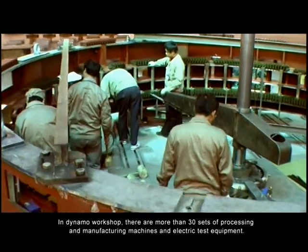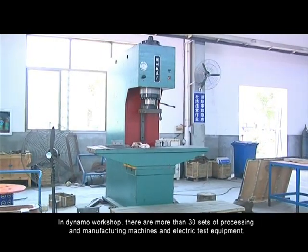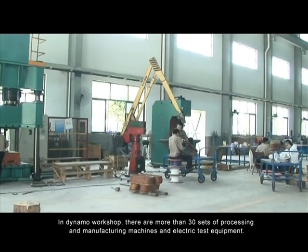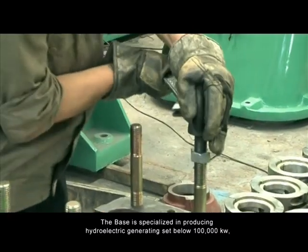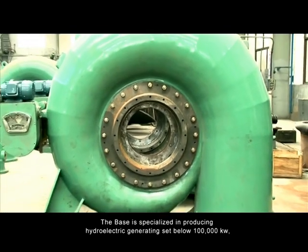In the dynamo workshop, there are more than 30 sets of processing and manufacturing machines and electric test equipment. The base specializes in producing hydroelectric generating sets below 100,000 kilowatts.